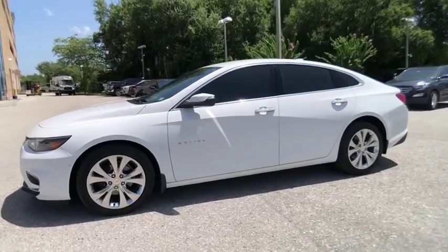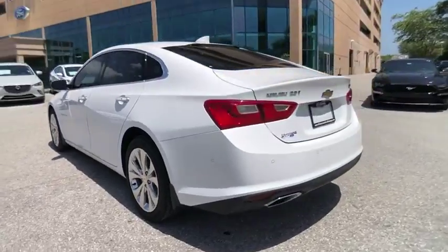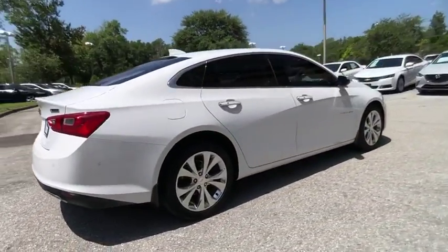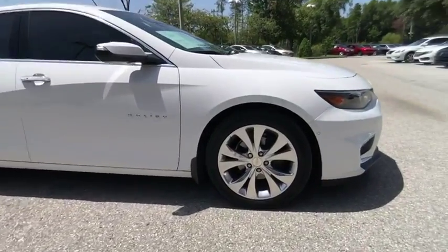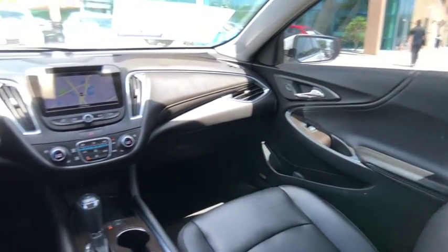Come test drive the 2018 Malibu. A combination of performance and fuel economy, the Malibu is a great commuting car and is priced below $25,000. This vehicle has less than 6,000 miles. Here are some of this vehicle's great options.